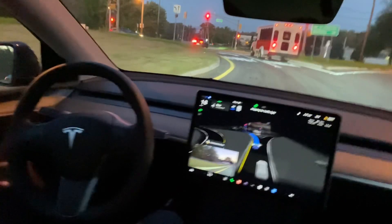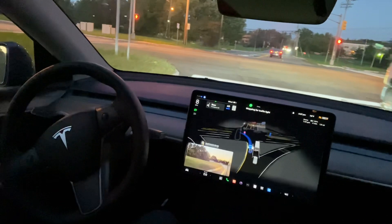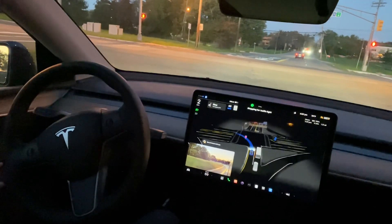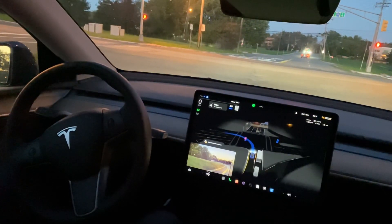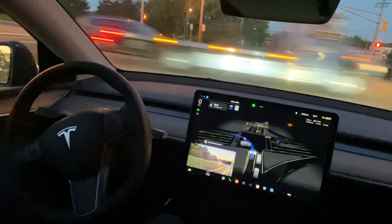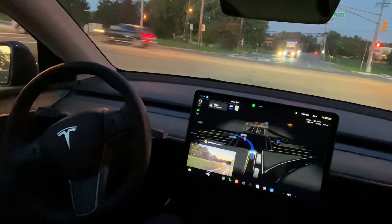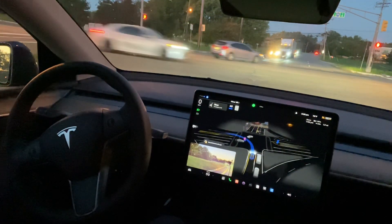After taking the exit, I need to stay in the left lane, and it is staying in the left lane. On the right hand side there is a lane which goes straight, and this lane I need to take left. It's pretty neat — it stays in the left lane for the left turn. Initially it was in daytime mode and now it has converted into night mode.